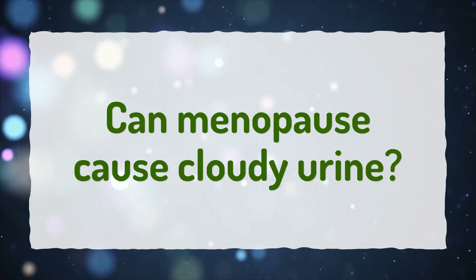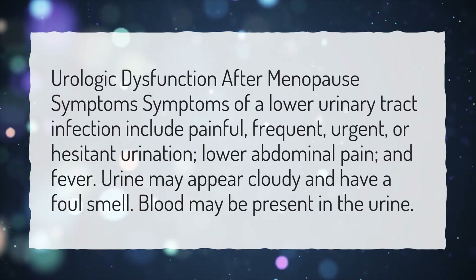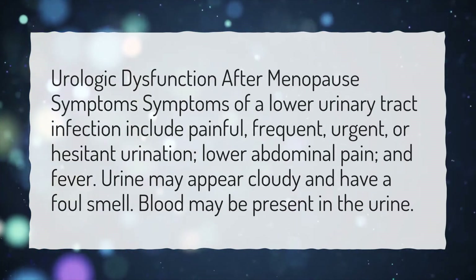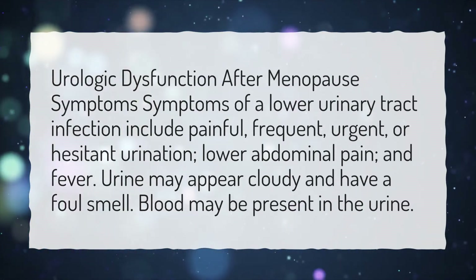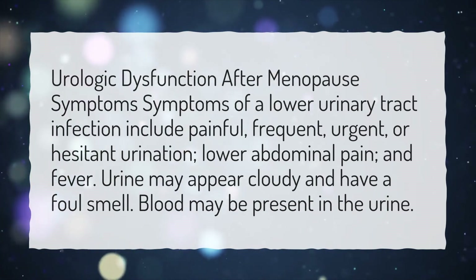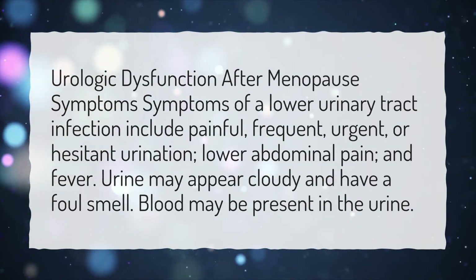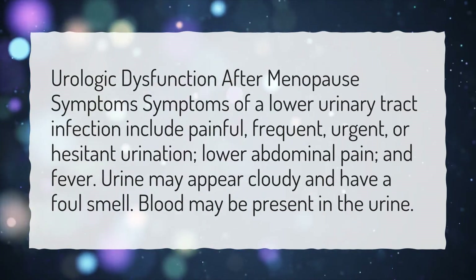Can menopause cause cloudy urine? Urologic dysfunction after menopause — symptoms of a lower urinary tract infection include painful, frequent, urgent, or hesitant urination, lower abdominal pain, and fever. Urine may appear cloudy and have a foul smell. Blood may also be present in the urine.